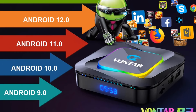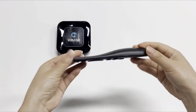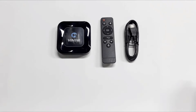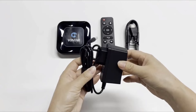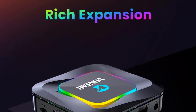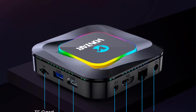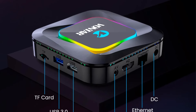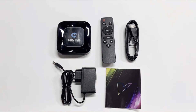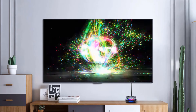Available in configurations with 2GB or 4GB DDR3 RAM and 16GB to 128GB eMMC storage options, it includes features like Wi-Fi 6, Bluetooth 5.0, and Ethernet connectivity. The device supports OTA firmware updates and allows customization of its user interface, making it versatile for different user preferences. Weighing 0.4kg and packaged with a remote control, power supply, HDMI cable, and user manual, it targets a broad audience seeking a modern and capable set-top box solution.